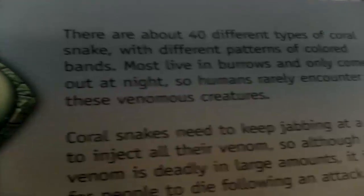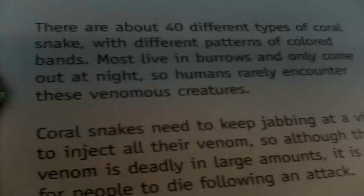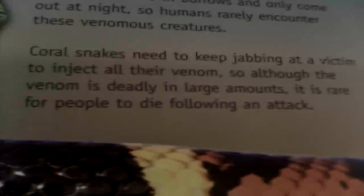There are about 40 different types of coral snakes with different patterns of colored bands. Most live in burrows and only come out at night, so humans rarely encounter these venomous creatures.